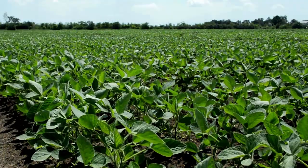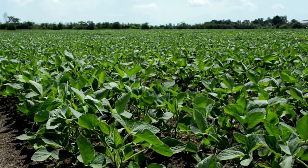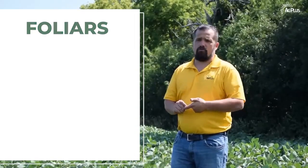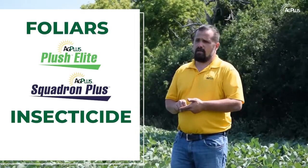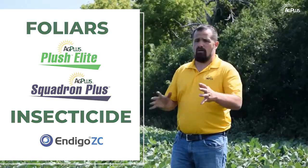Today we're in a soybean field talking about fungicides and timing. As you can see, these soybeans are looking quite nice. We're in R1 to R2 in most of the area for crop stage, so it's time to start thinking about a fungicide pass. During this pass we can think about adding in foliar nutritional products and insecticide on a case-by-case, field-by-field basis, because there are a lot of products we can add in to really gain yield.